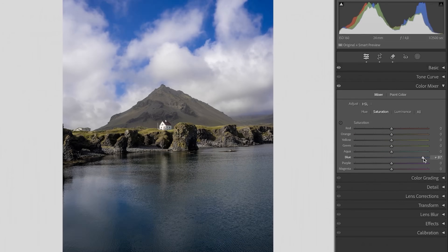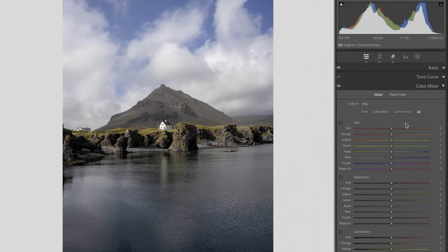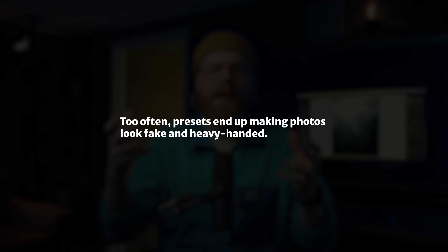Here's the thing — doing this felt good in the moment because when you're dragging sliders all the way, you see a big change and it feels like progress. I bet many of you have taken that clarity slider when you saw it for the first time and just dragged it all the way to the right. Been there, done that multiple times. But more often than not, it just makes your photos look fake and heavy-handed. It's just too much.